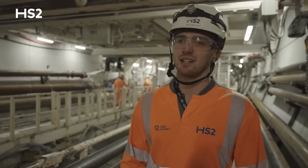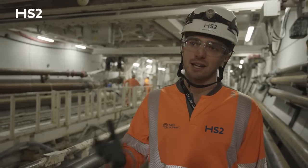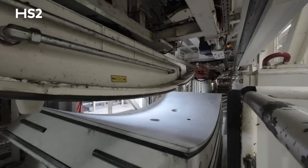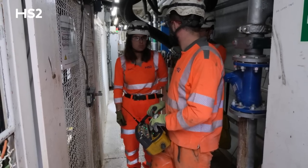So we've just arrived at the back of Cecilia. We're on Gantry 6 here, about eight kilometres into the tunnel. As you can see around us, it's quite a busy, noisy environment down here. We've got the service pipes here, the tunnel lining.